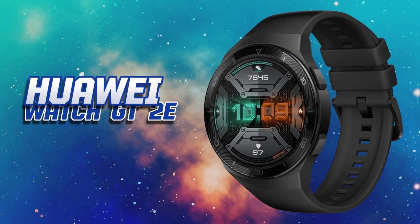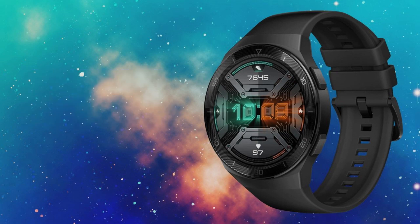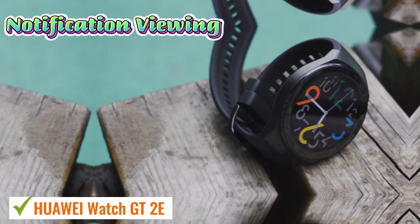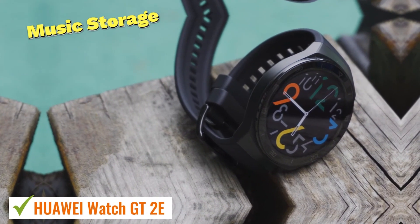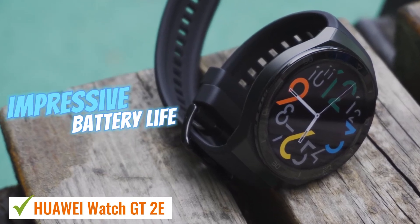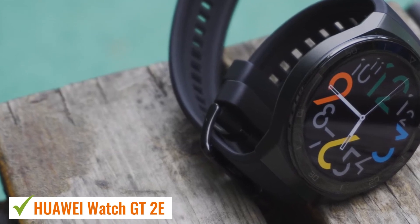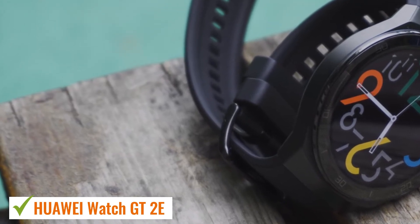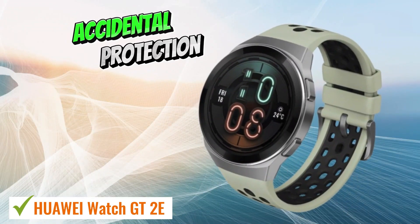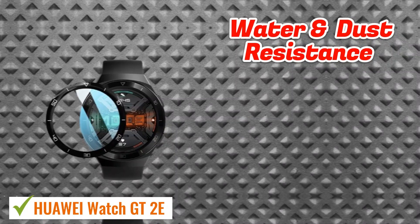Finally, we have the Huawei Watch GT2E. It stands out as a reliable all-around smartwatch offering essential features such as notification viewing, customizable watch faces, and music storage, alongside impressive battery life and solid performance. Its sleek and well-crafted design includes an integrated wrist strap for enhanced comfort and durability. Constructed from sturdy plastic and stainless steel, it withstands accidental bumps and boasts a 5ATM water resistance rating for protection against water and dust.